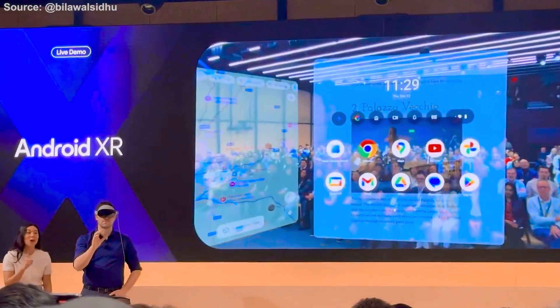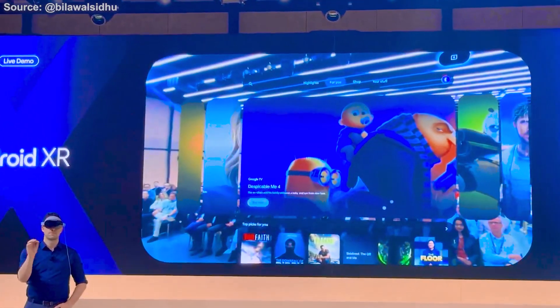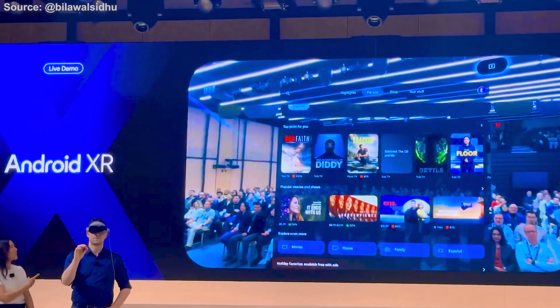Developers can opt to take this one step further, optionally using our new spatial APIs to reimagine existing content and experiences for Android XR, like Google TV here has been.